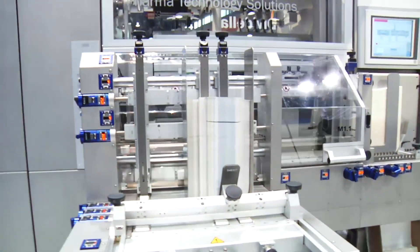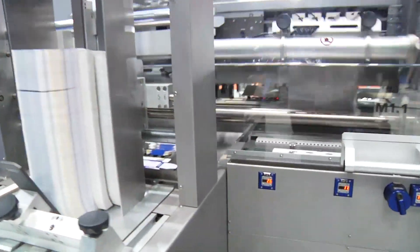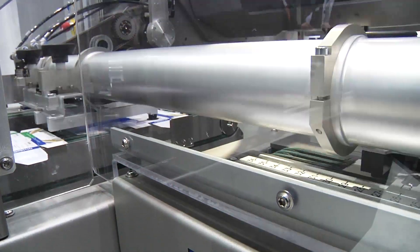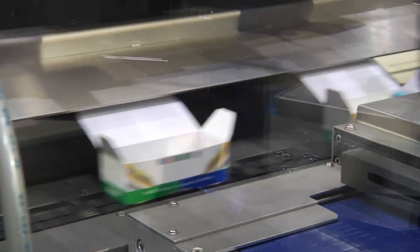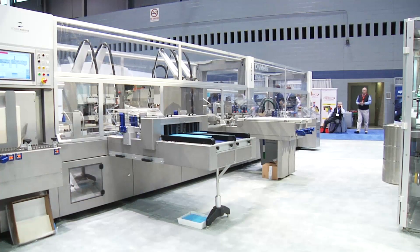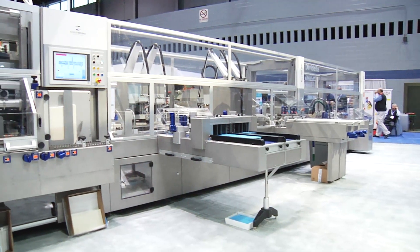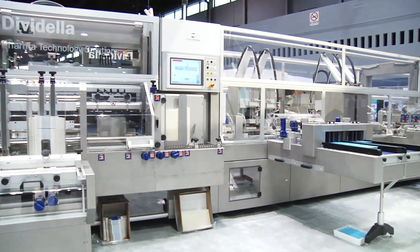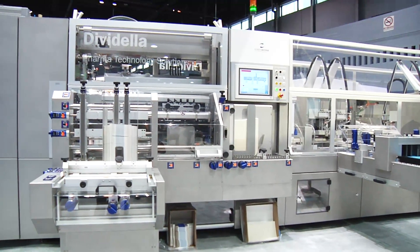This machine runs at 80 cartons a minute. Optionally we have the same machine for 240 a minute. It's highly modular — mechanically we have different modules, but also from the electronic side, the controls are underneath the machine. So in the section where we need the motion, we have the controller.